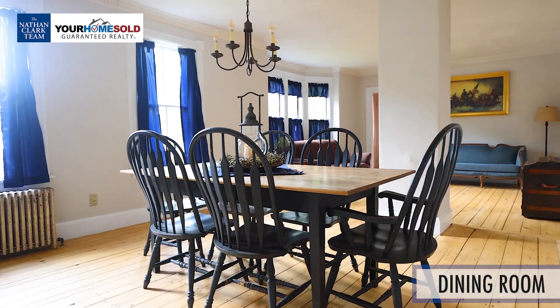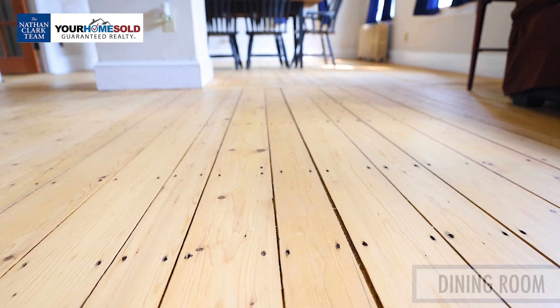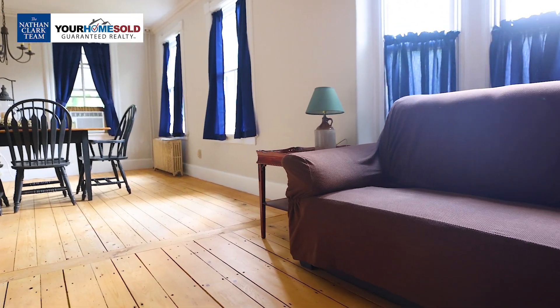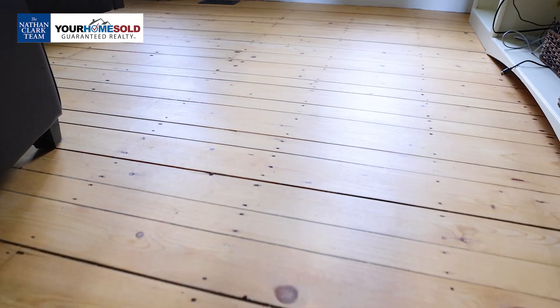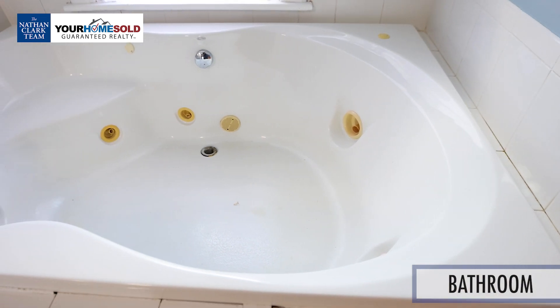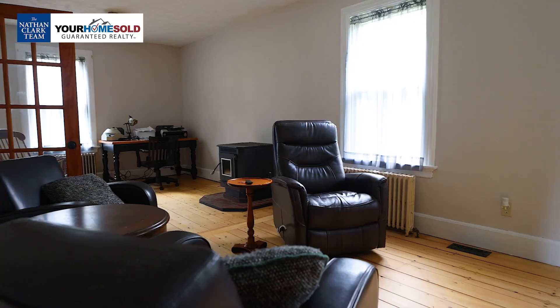Off the kitchen you come into the open concept dining room with nice natural hardwood floors leading into the open living room. Wide open space — if you love hosting, it's really nice and open. From the dining room leading into the living room you have beautiful hardwoods that you just don't see like this anymore. There's also a nice open bathroom off the main living area with a deep jacuzzi tub.